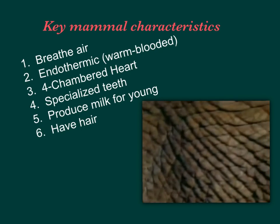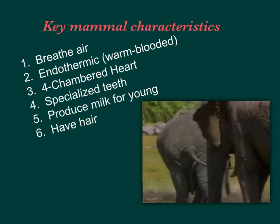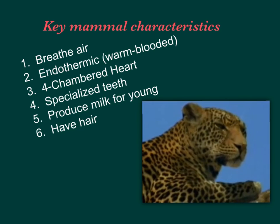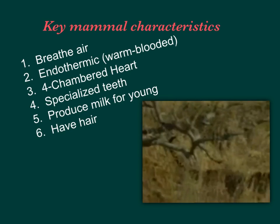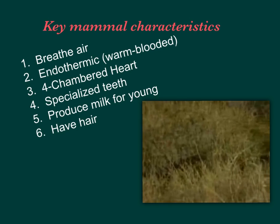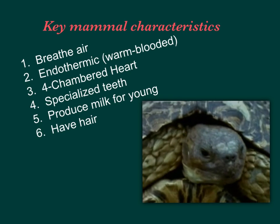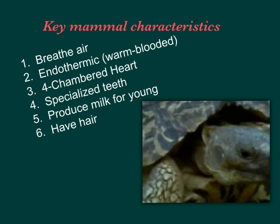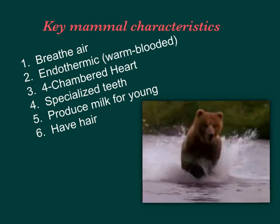Their skin, covered in fine hairs, is wrinkled, making it easy to trap cooling mud in the creases. Spots on the coats of leopards and cheetahs help them hide — their fur works to camouflage big cats stalking prey in tall grasses. There are 7,500 species of reptiles and amphibians and some 8,600 species of birds, but only 4,100 species of mammals exist — and they dominate the land and sea.